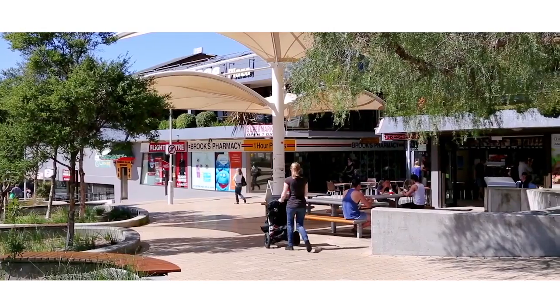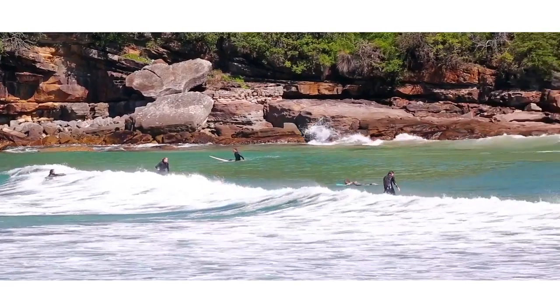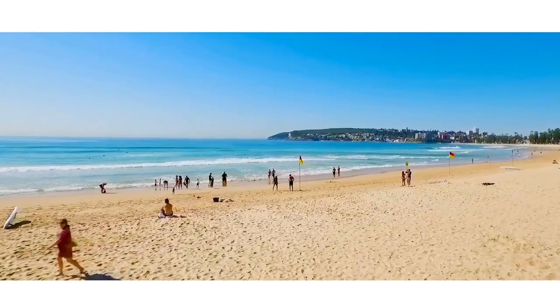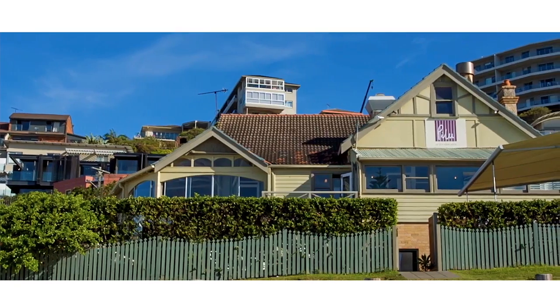Conveniently located, this property is close to public transport and is just a quick stroll to Queenscliff Beach, Manly Beach, Freshwater Beach, and a variety of cafes, restaurants and bars.